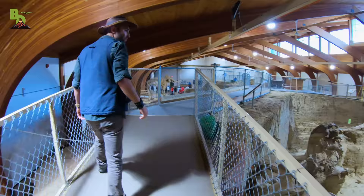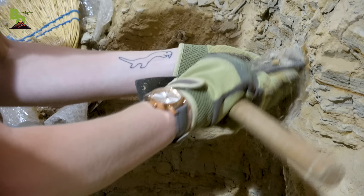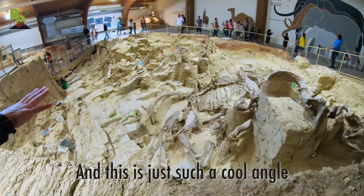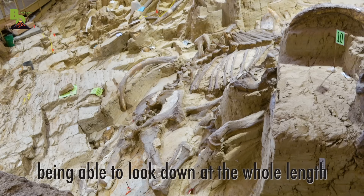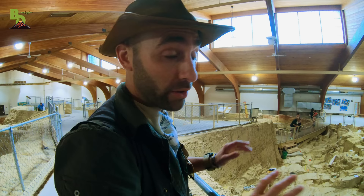Getting the bird's eye view up here. What's really cool about this dig site is that they've left it as an open dig site, as compared to completely exposing all the bone and preparing it for an exhibit. So paleontologists are constantly working here to reveal more of the bone and constantly finding new specimens. This is just such a cool angle, being able to look down at the full length of this mammoth's body. This is the largest deposit of mammoth skeletons found anywhere in the United States.